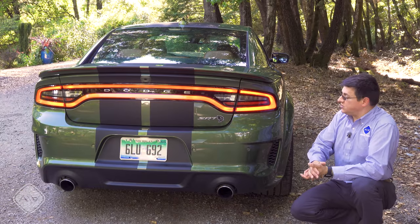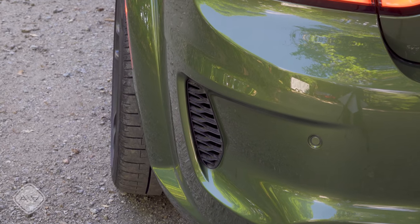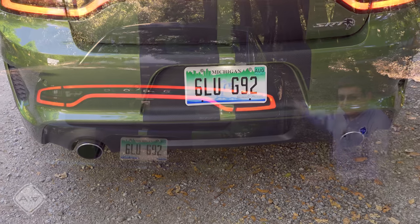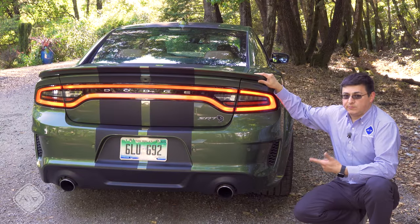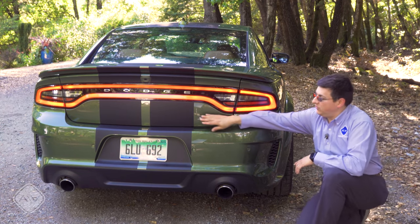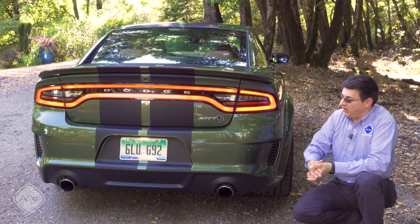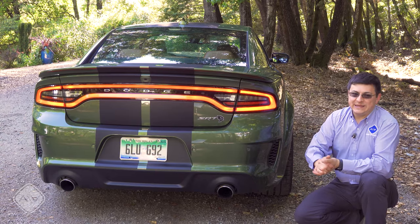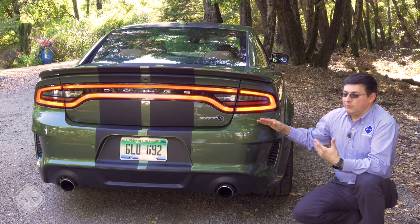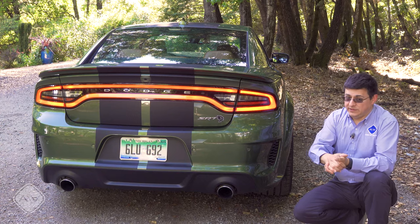Moving around to the rear, the changes are pretty subtle — functional vents that help release pressure that builds up in the rear bumper module, large twin exhaust tips, wider fender flares visible from this angle, and a pretty subtle spoiler up top with no big wing. The model we're looking at has faux carbon fiber stripes all the way around. I don't think you should ever buy a Dodge with stripes from the factory because they're freakishly expensive — you could probably have a more customized look done for less at a shop near you.